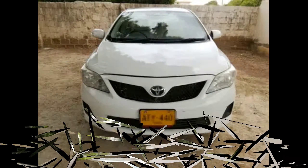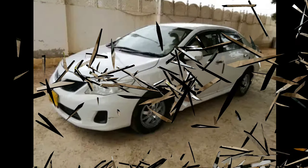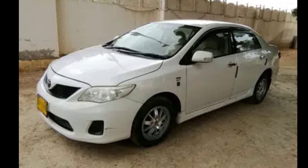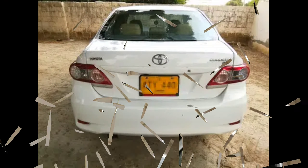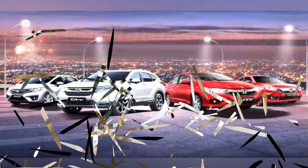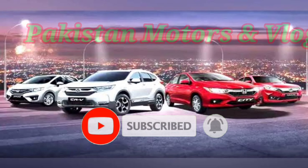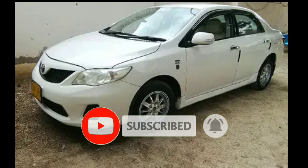Today we are going to show you a Corolla GLI. But before the video, our request is that if you are new to the channel, please subscribe and press the bell icon so that you will get notifications.